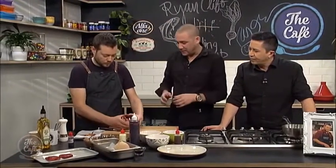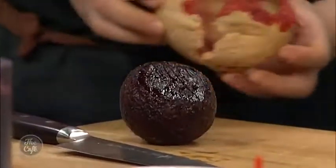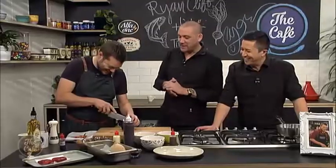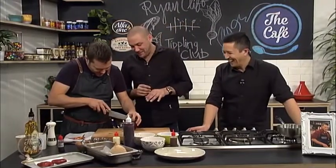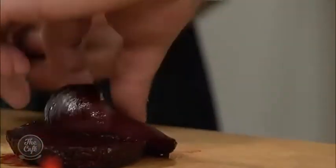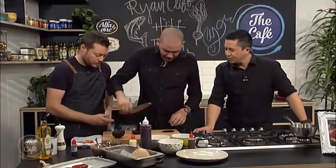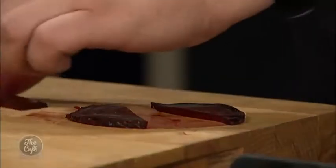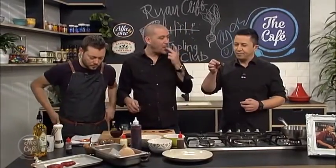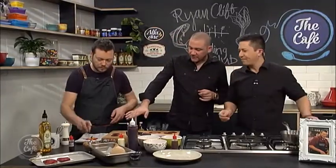We just rip it open — that's essentially the salt crust, and you don't want to eat the salt crust, it's a bit salty. What we're going to do now is just slice it really thin. You see the texture — if you cut off a section now, that is beautiful. It's technically infused — you have all the salt flavor going into the beetroot. All we do is slice it very thinly.